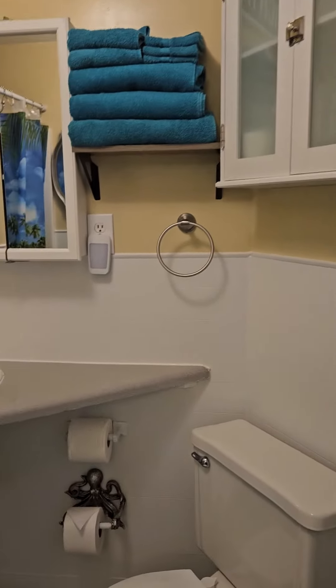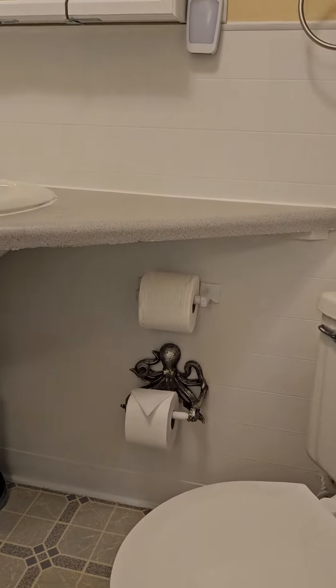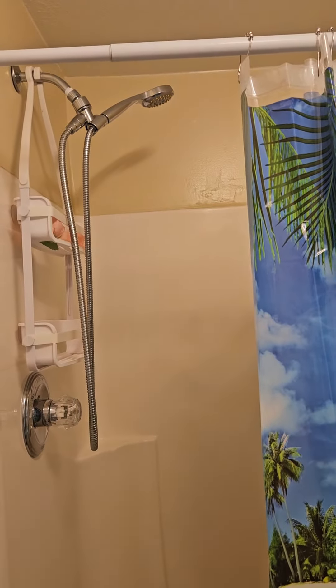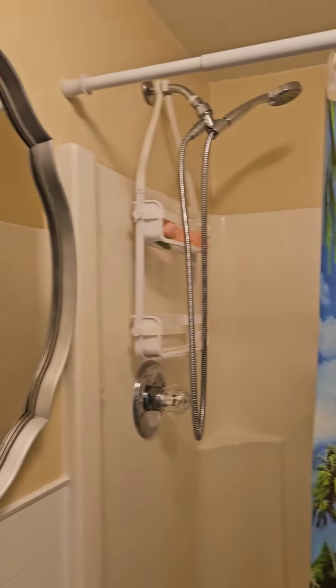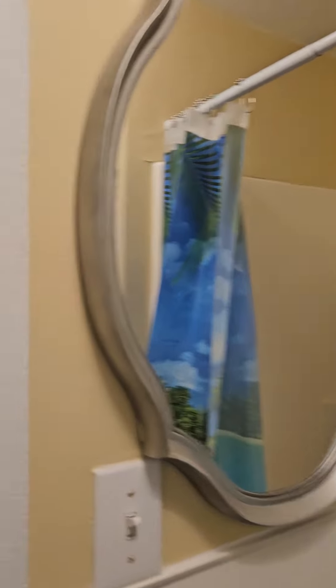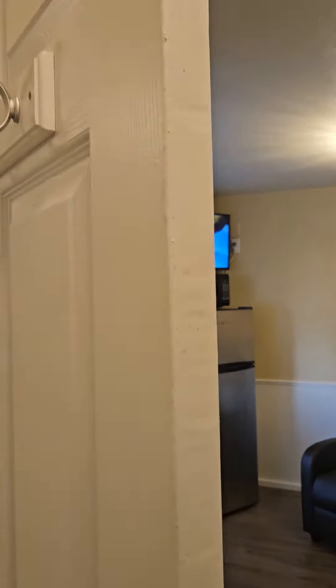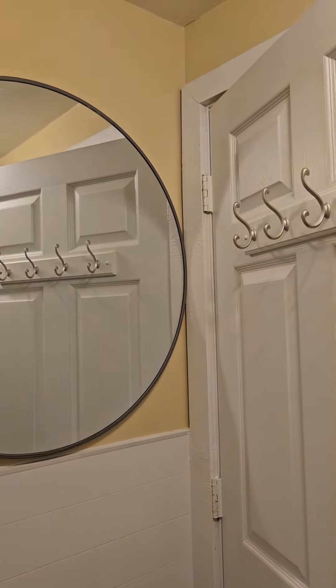Above the toilet we have an octopus toilet paper holder. We have a massage wand for a shower head, plus a lot of great mirrors and great lighting in this unit — another mirror, another big mirror.